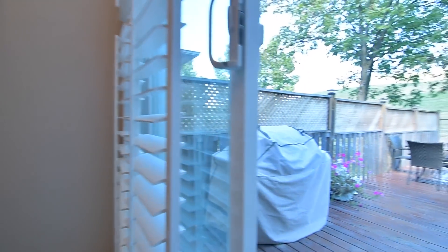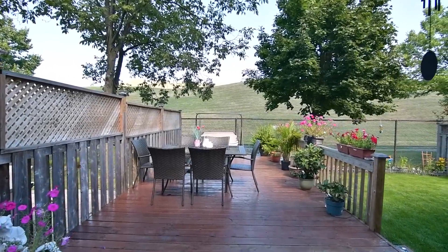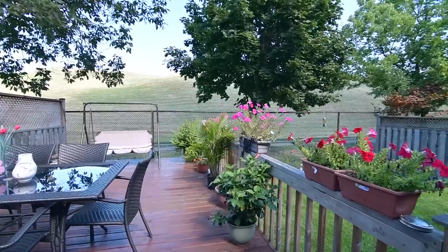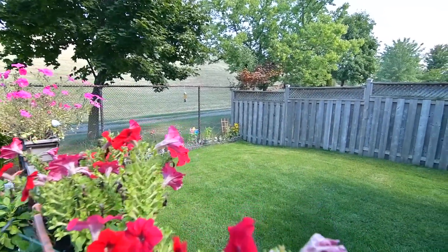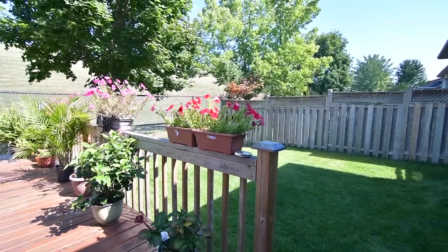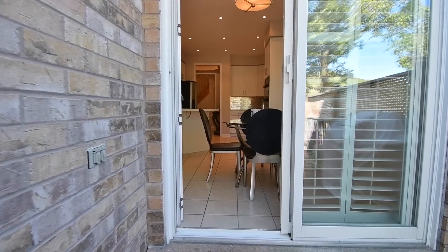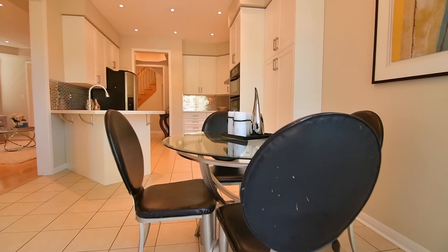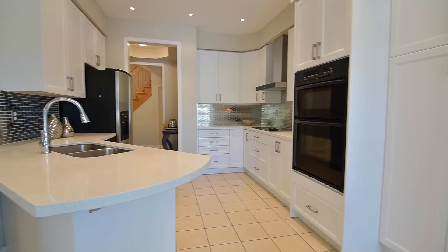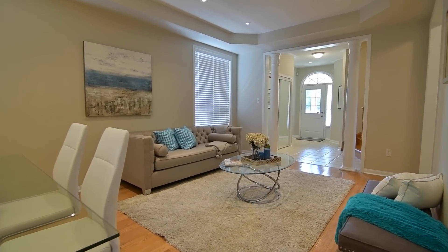The breakfast area's sliding door walkout also has California shutters, and opens onto a large deck with plenty of entertaining and dining space, which steps down to a fenced-in yard backing onto Britannia Hills Golf Course.